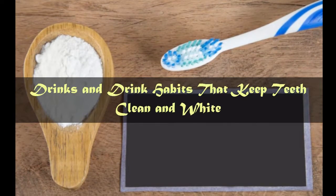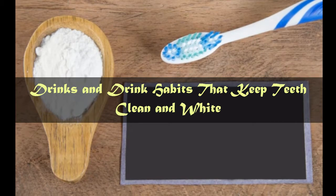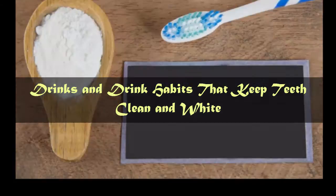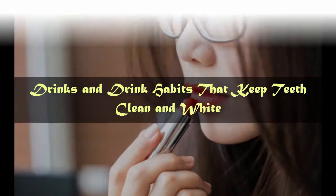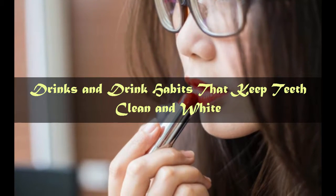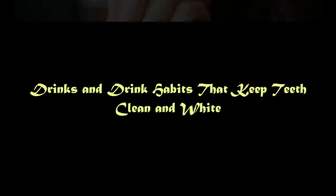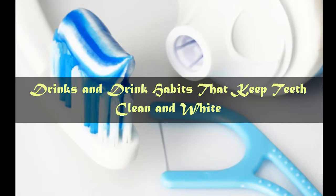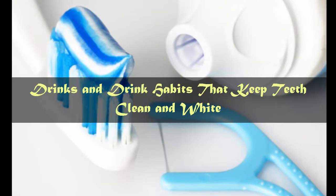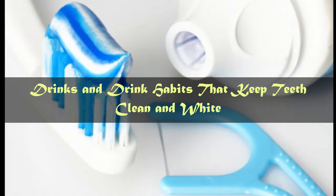Tip number 4: Drinks and drink habits that keep teeth clean and white. It's best not to drink sugary drinks, and never swish sugary drinks in your mouth. Green and black teas contain polyphenols that kill and suppress bacteria, but they may stain. Drink plenty of water to keep your mouth hydrated.